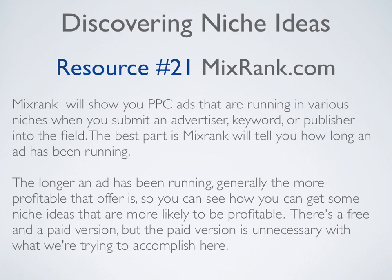Resource number twenty-one is MixRank.com. MixRank will show you PPC ads running in various niches when you submit an advertiser, keyword, or publisher into the field. The best part is MixRank will tell you how long an ad has been running — generally, the longer an ad has been running, the more profitable that offer is. So you can get niche ideas that are more likely to be profitable. There's a free and paid version, but the paid version is unnecessary for what we're trying to accomplish here.